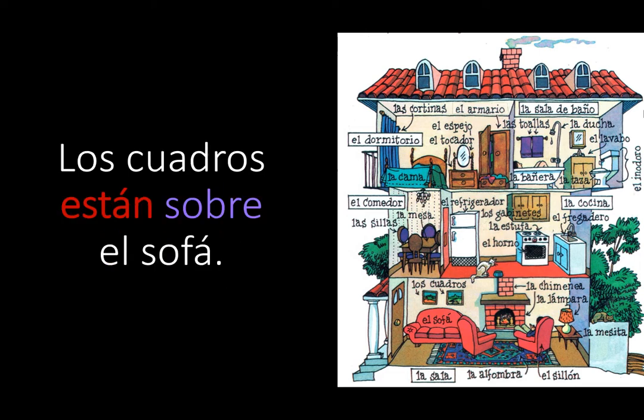And one more, in the living room. Los cuadros están sobre el sofá. Los cuadros is the first item. Están, because it's more than one picture. Sobre means above — they're not on top of, they're above. And then second item: el sofá. Los cuadros están sobre el sofá.